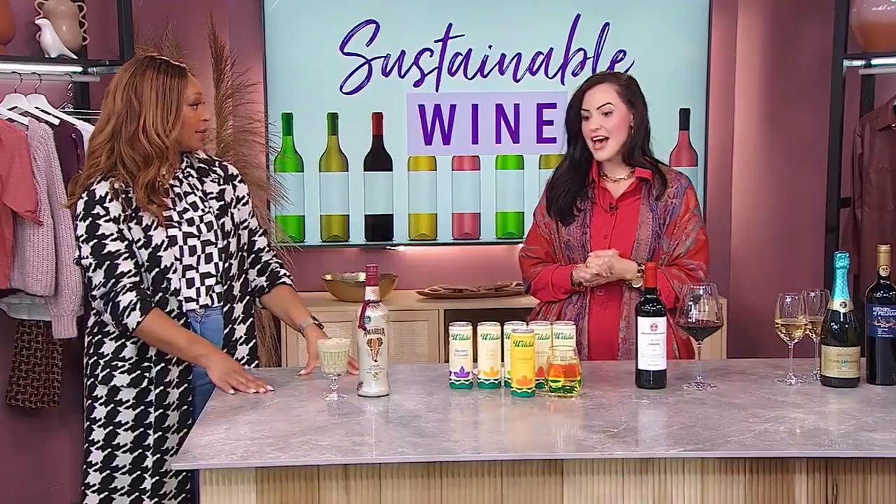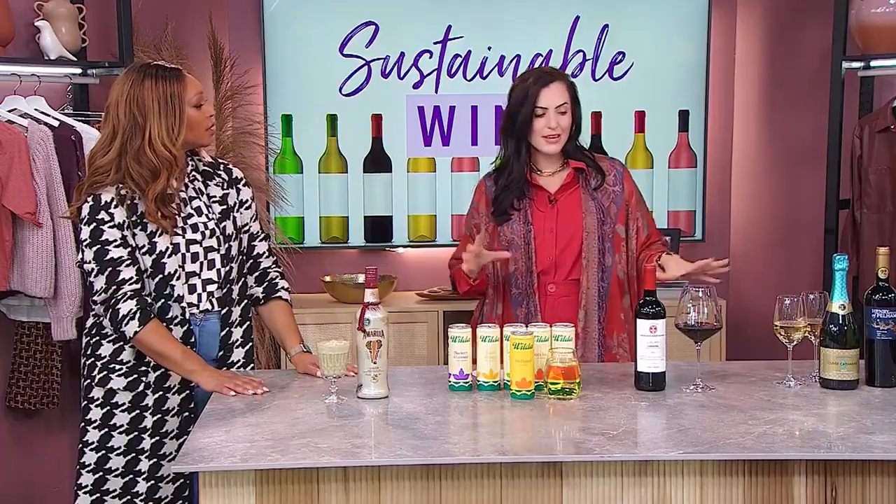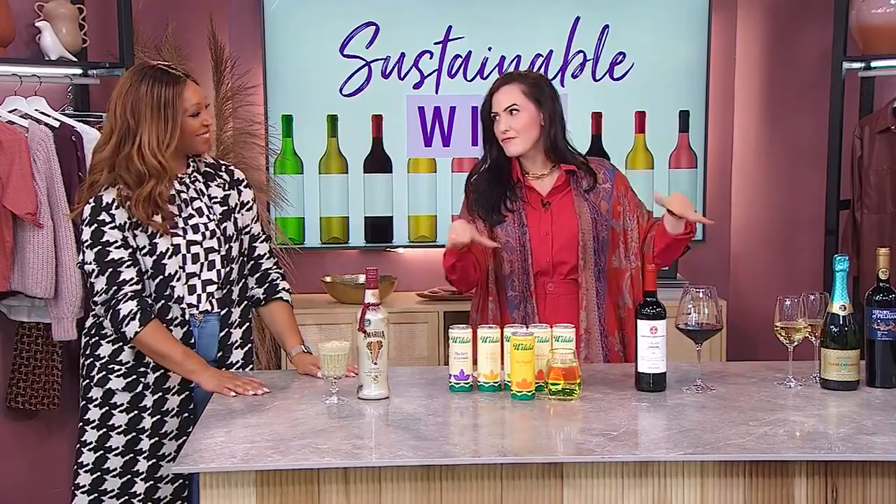All of the drinks here today actually give back to the environment in different ways — they're all sustainable in their own way. And it's worth noting that sustainable means environmental, people-based, and looking at the future in a grander way. So we have everything here from cocktails to wine — quite a full day.